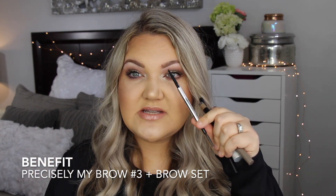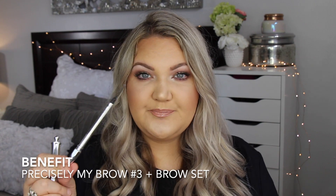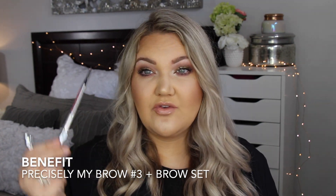What I like about this is it just gets right in there. It's a really fine tip and it just distributes enough product. This is in number three — I've found that's my perfect shade for my eyebrows.